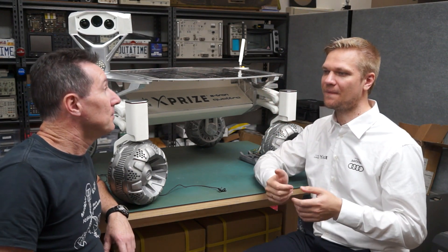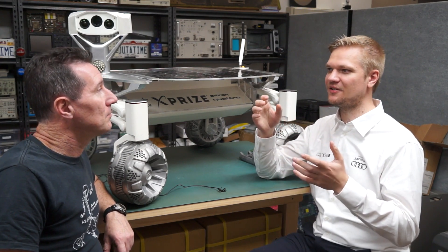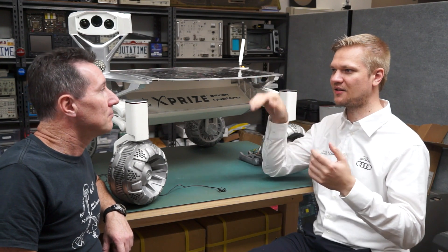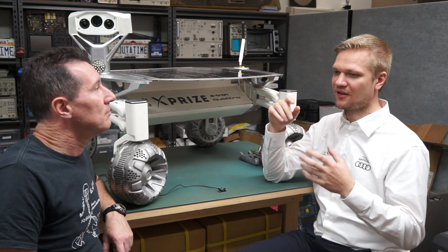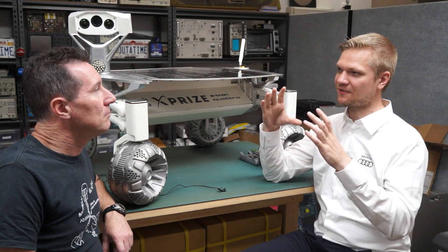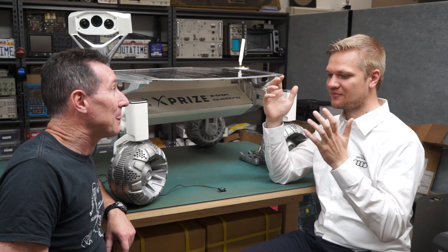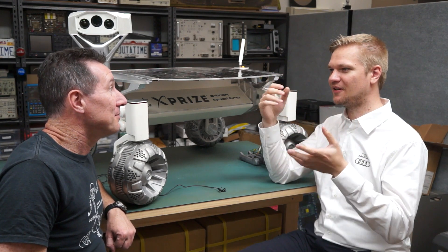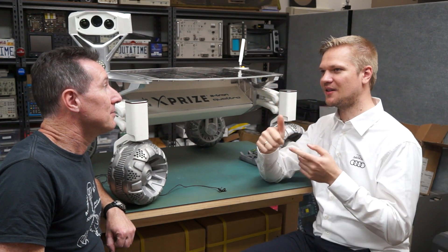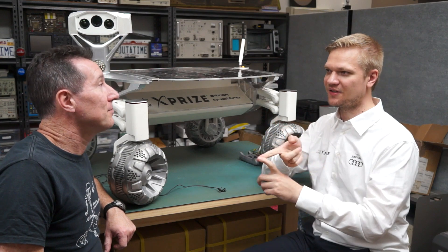It depends on where you are. For example, if you're a CubeSat fan, you know there is lower Earth orbit, which is about 300 to 800 kilometres. In that, you have the inner belt of the Van Allen belt, which is dominated by protons. There are two things you have to take care of: total dose and single event effects.